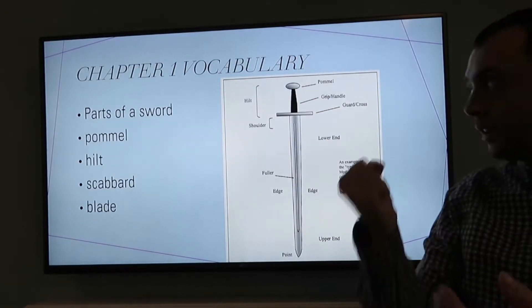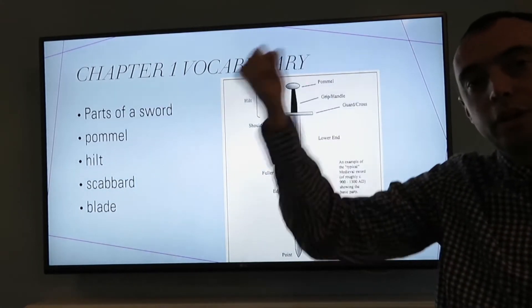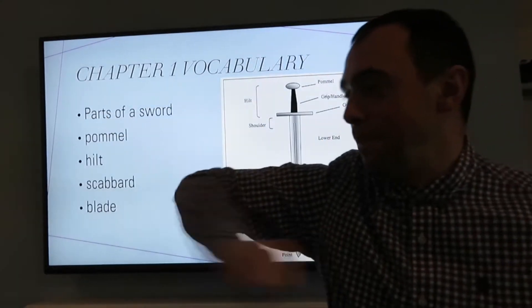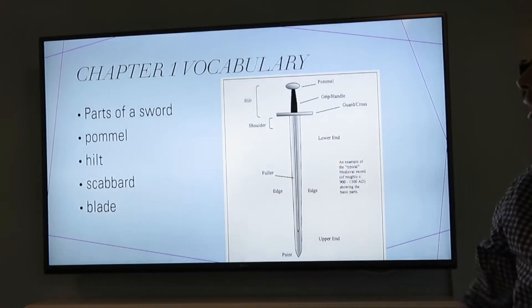Now the pommel is at the top. It's quite an important bit of the sword. It helps balance the sword when you're using it but also it can be used to bang in people's faces or on people's heads as well. It was an important part of the weapon as well as the blade.